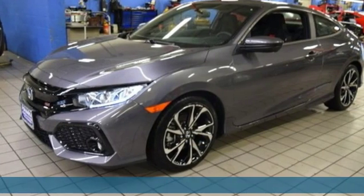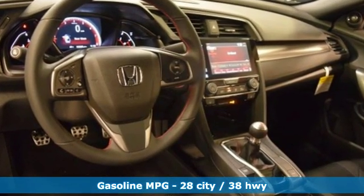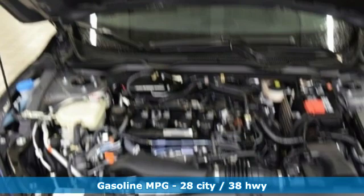It comes with the features you need and, better yet, want: streaming audio, power heated mirrors, dual zone climate control, doors and push button start proximity key.